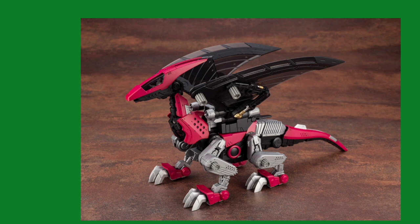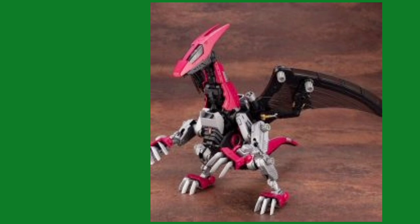Articulation-wise, everything will pretty much be similar. Really awesome kit, if you ask me. Wish I had the money to buy one of them.